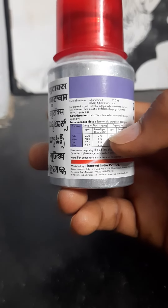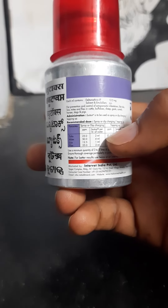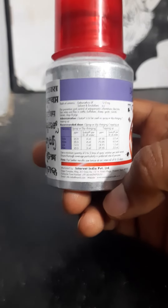Ticks: 2 ml per liter. Mites: 4 ml per liter. Lice: 1 ml per liter. Fleas: 2 ml per liter. This is the universal dosage. If you follow these dosages, you can apply them correctly.